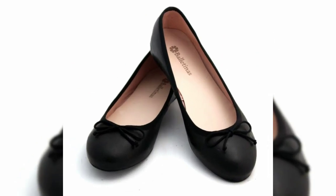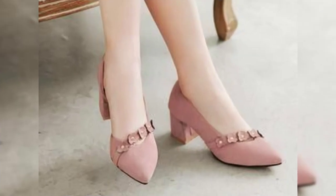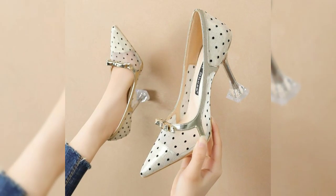Hey shoe lovers, welcome back to our channel Counter Cream. If you are new here, don't forget to hit that subscribe button and ring the bell for your front row pass to all things fabulous.